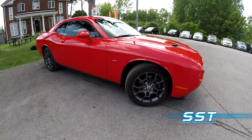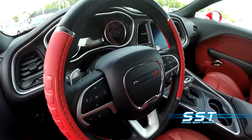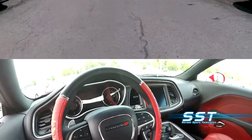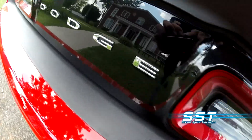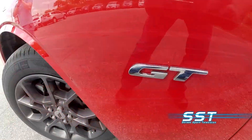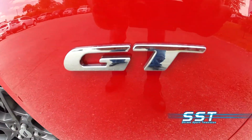This car is not what you think. Yes, it is a Dodge Challenger. No, it is not like other Dodge Challengers. This one is different. This one is the Dodge Challenger GT with all-wheel drive.